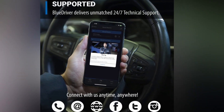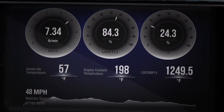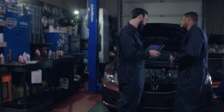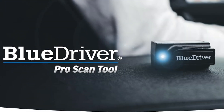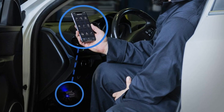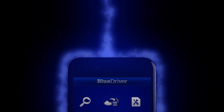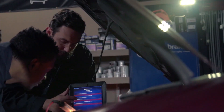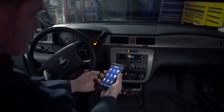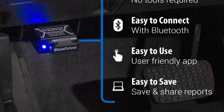Their 24/7 technical support is reliable and responsive when you need assistance. Of course, there are a few things to consider. It's priced higher than basic code readers, but the added features and quality make it worth the investment. While it works with most vehicles from 1996 onwards, some advanced features might not be available for every car. The app relies on a stable internet connection to access the repair database, which could be a limitation in some situations. A few users have noted occasional Bluetooth connectivity issues, especially with newer phones. The live data refresh rate could be quicker, and European vehicle users may find some manufacturer-specific codes less detailed. The graphs could also offer more customization for monitoring multiple parameters simultaneously.